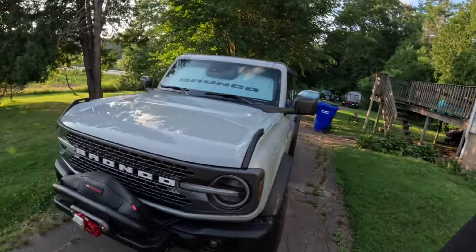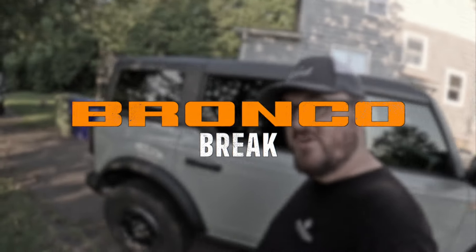Welcome back. So today we have more hardtop news to follow up the news from last week's nonsense. We have the 2025 Bronco Sport, that was just announced two days ago, and more. Stick around. Welcome to the Bronco Break.